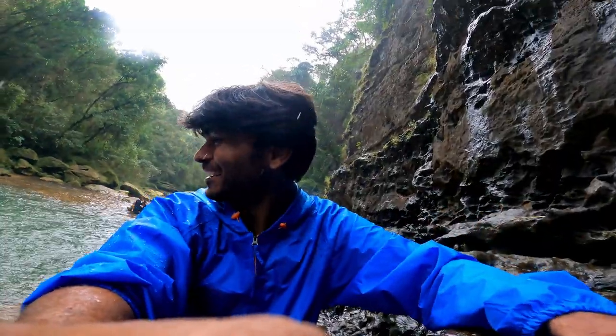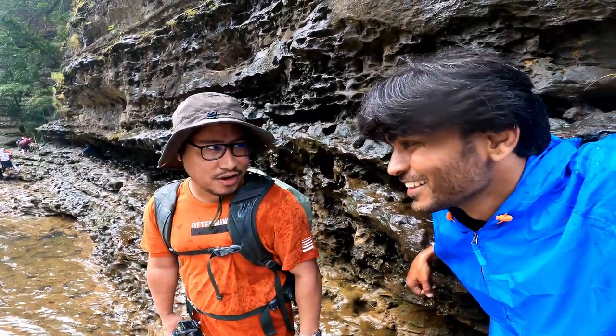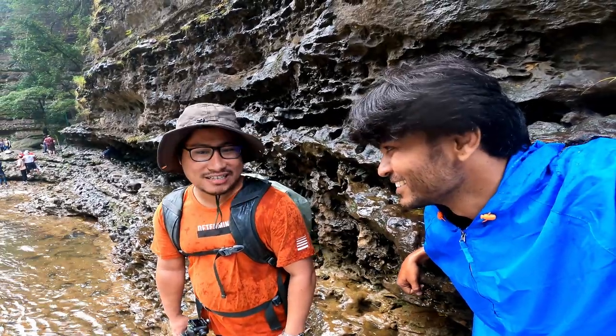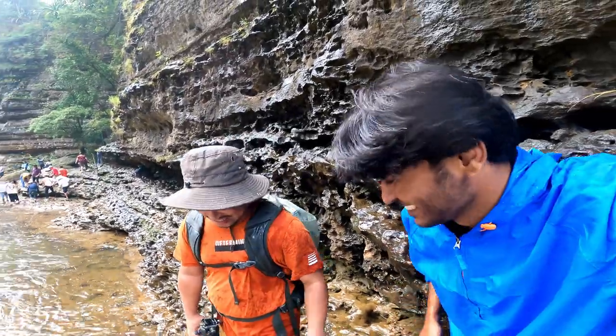Nice gear! What's your name? I am from Tripura. You came here for the first time? Yes, first time. And where are you from? From Maharashtra. What is the name of this waterfall? Weisodong waterfall. Nice!